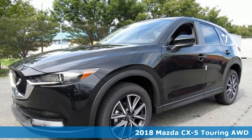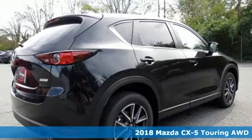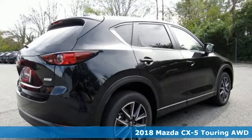It's a new 2018 Mazda CX-5. For all the things that drive you, there's Mazda.